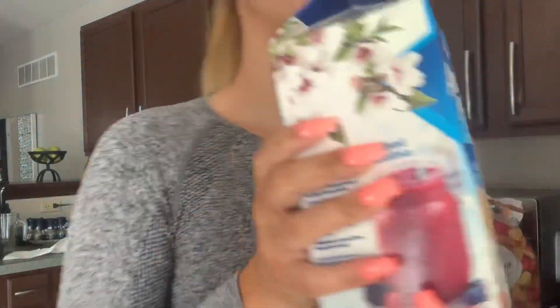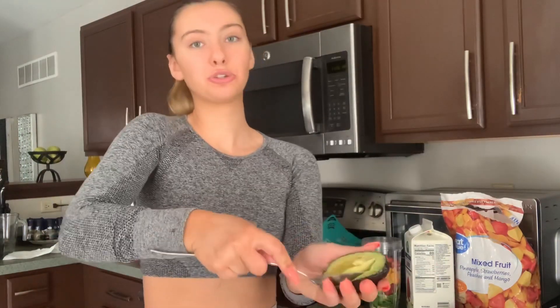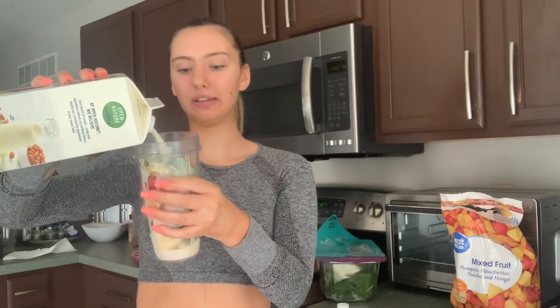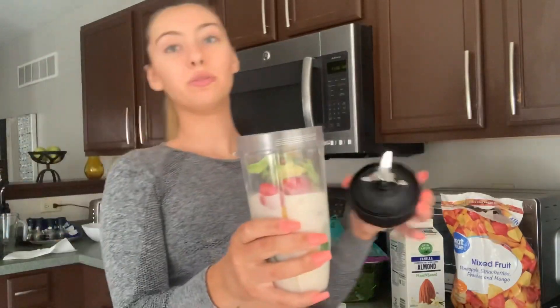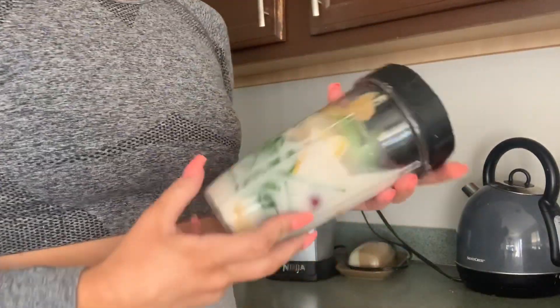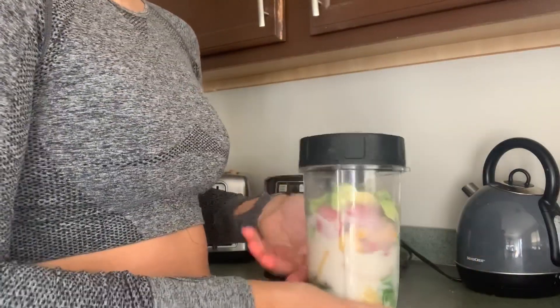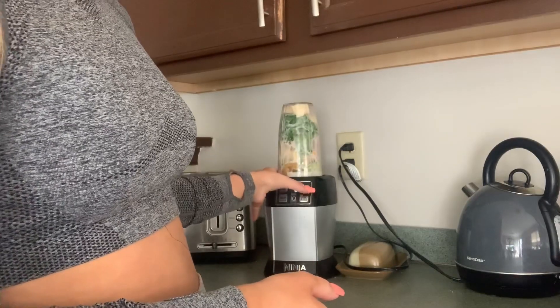Now we're going to cut our avocado in half. I usually scoop out the side without the seed. I scoop the whole avocado out. If you want it thicker, use less; if it's still too thick, just add a little bit of water. If you want it sweeter, you can always add honey. Now we're going to blend it up — I'll put a link to this Ninja mini blender in the description, it's about $80. You just flip it over, put it in, and auto blend.